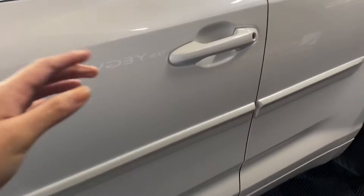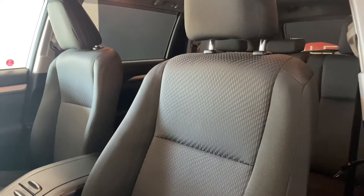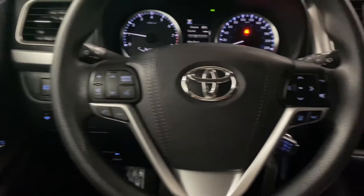Heading into the driver's side, you have your manual front seats with black interior throughout. Your steering wheel includes your audio and Bluetooth controls and your lane assistant cruise control settings.